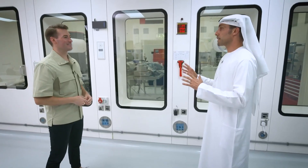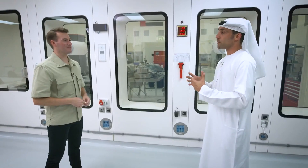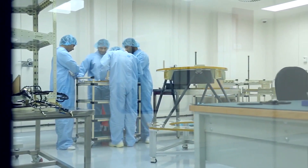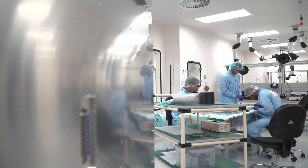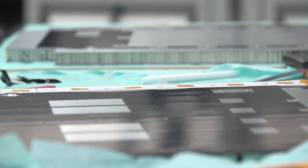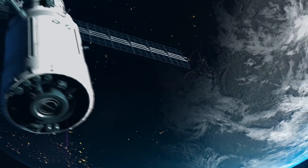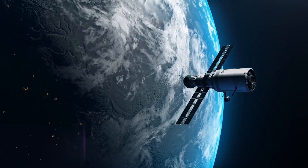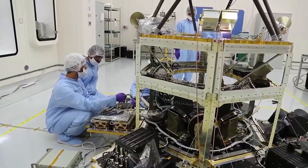We're in the clean room of the Mohammed bin Rashid Space Center — this is where we build all the satellites. It's called the clean room because we want to make sure everything we're manufacturing is very clean, with no impurities, dust, hair, or whatever it may be. In space, those things can float around and really damage your system, so that's why we build everything in this type of environment.